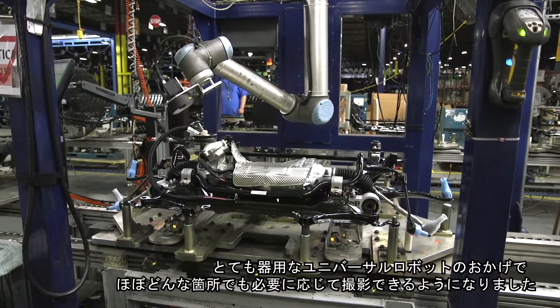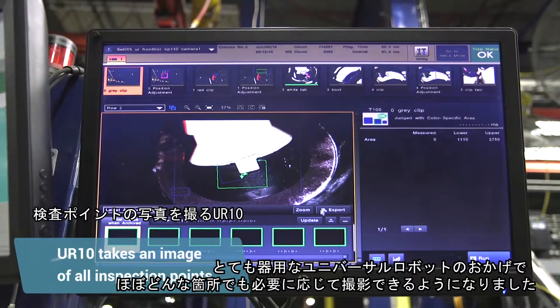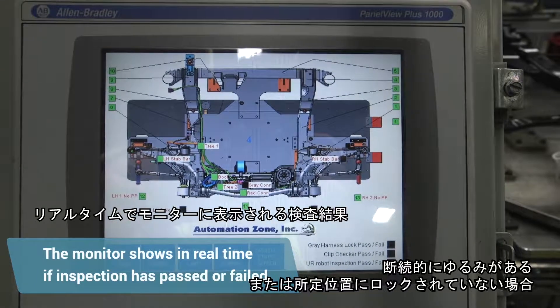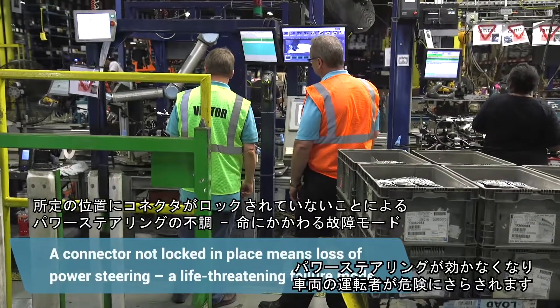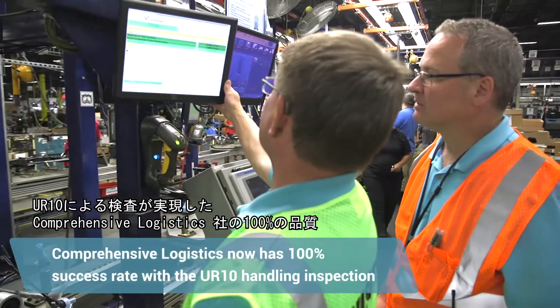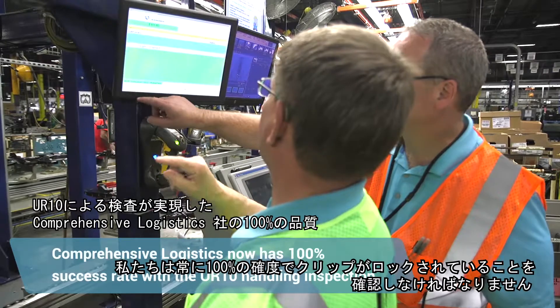The dexterity of the Universal Robot is such that it can get pretty much anywhere on that assembly that we need to get. There are two plug-ins for the wire harness, and they have two locking devices. If there is an intermittent connection or it's not connected and locked into place, it is a loss of power steering, which puts the operator of the vehicle in danger. It's a life-threatening failure mode, so we need to make sure 100% of the time that those clips are locked.